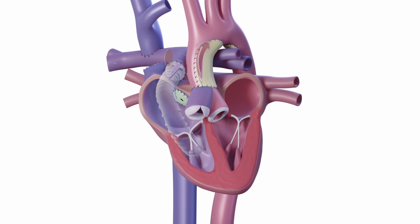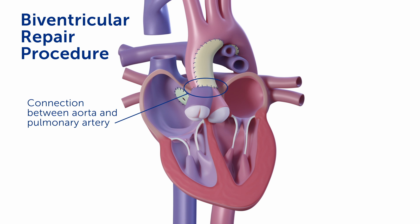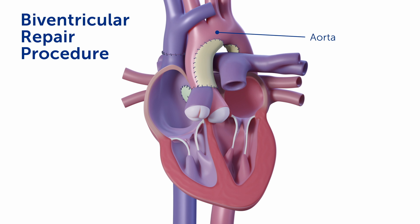If the left ventricle responds appropriately to the staged ventricular recruitment procedure, one can use that left ventricle as a systemic pumping chamber. At the biventricular repair procedure, the connection between the aorta and the pulmonary artery can be removed and the aorta connected back to the body.